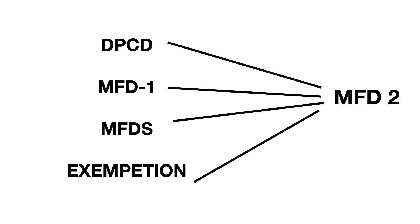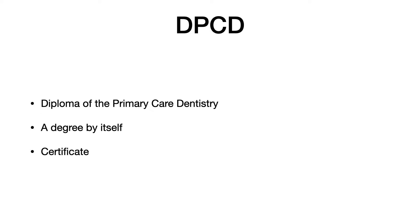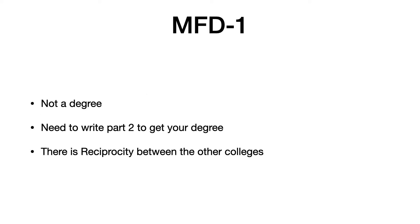So what is DPCD? DPCD stands for Diploma of Primary Care Dentistry. This is a degree by itself, meaning once you clear the examination you will be given a certificate which you can hang in your clinic or add to your CV next to your name. On the other hand, MFD1 is just a letter confirming you are eligible to write the Part 2 examination — it is not a degree on its own.